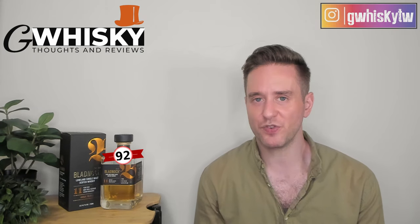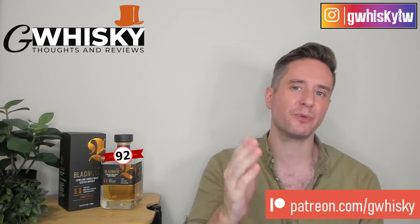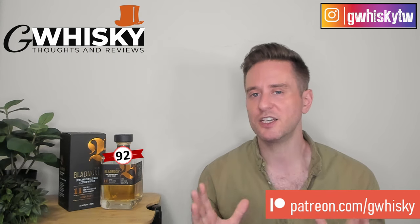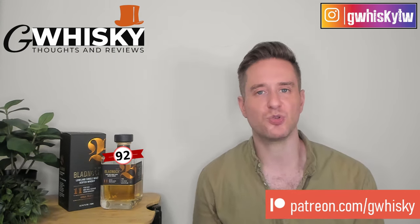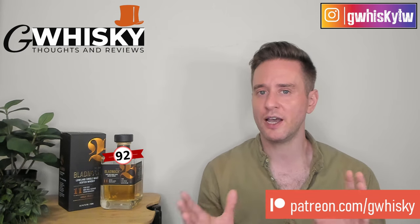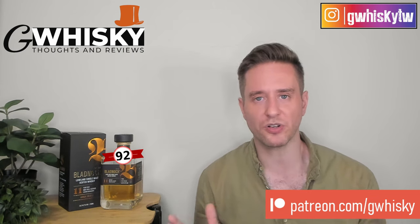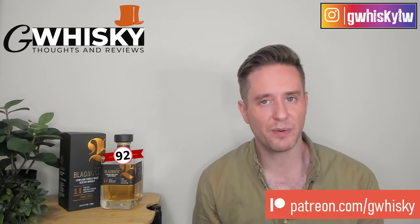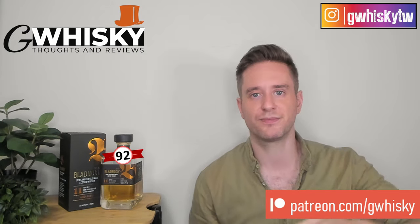That's it for me today guys, thank you very much for watching. If you want to help support the channel, please consider becoming a patron — otherwise you can like, comment, and subscribe, that's always appreciated. Have you tried the Bladnoch 11? Have you had the 10 year old? How did the 10 and 11 compare? Let me know in the comments below what you want to see me review next — I'll keep it in mind for upcoming videos. Bye guys.